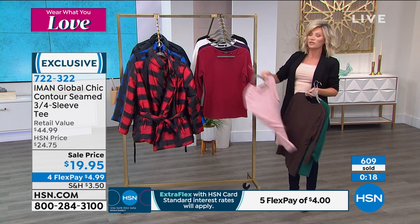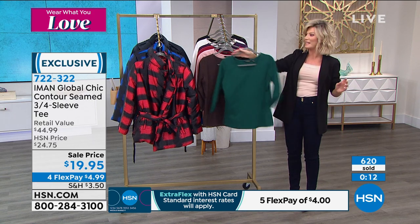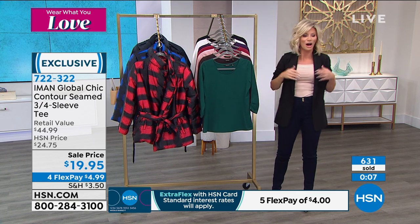Don't forget all of our fashions are on four interest-free credit card payments — not only last hour but this hour as well. Well over 600 of these ordered. And yes, pumpkin spice is sold out. It's under $5 — you can't beat it.